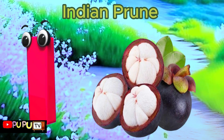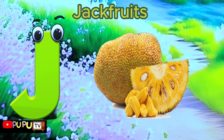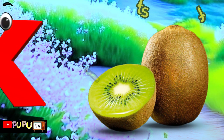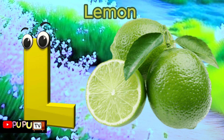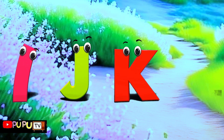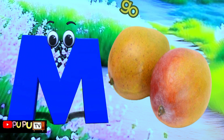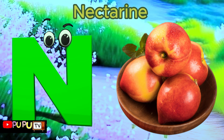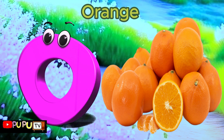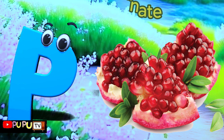I is for Indian Prune, Indian Prune. J is for Jackfruit, J-J-Jackfruit. K is for Kiwifruit, Kiwifruit. L is for Lemon, Lemon. M is for Mango, Mango. N is for Nectarine, Nectarine. O is for Orange, O-O-Orange. P is for Pomegranate, P-P-Pomegranate.